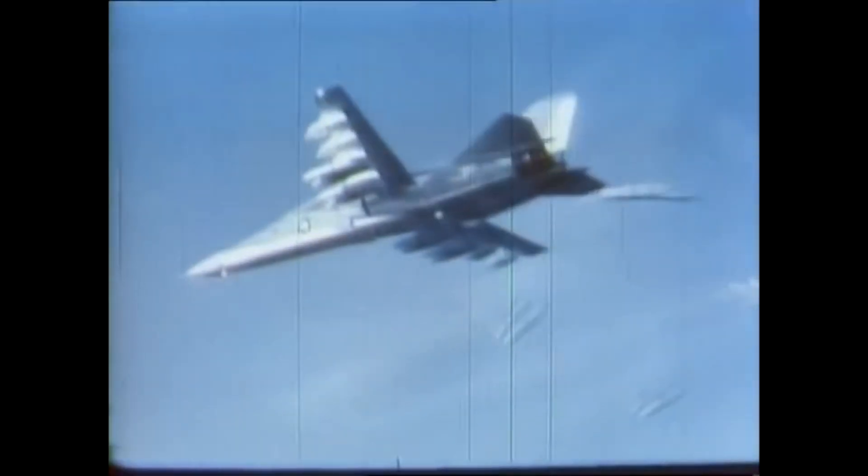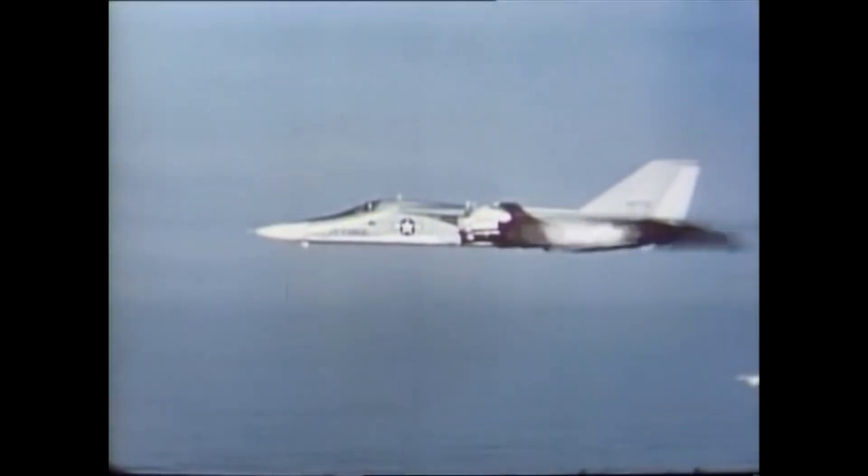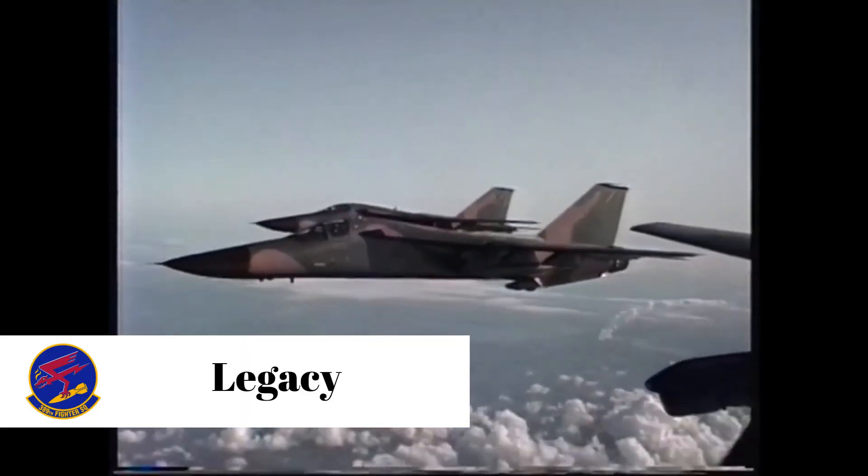The final combat operations for the F-111 happened during Operation Desert Storm in 1991. F-111s were responsible for dropping 80 percent of the war's laser-guided bombs and were credited with destroying more than 1,500 Iraqi tanks and armored vehicles — a technique described as 'tank plinking.'